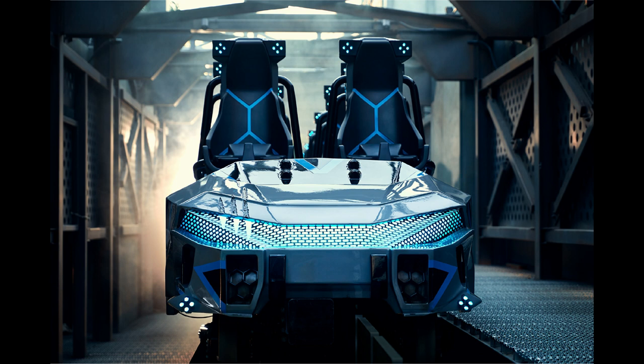I wonder how tall those seats actually are. Like, if someone who's six feet tall sat in there, would they go past into that dark blue area? I feel like that dark blue area is just so tall. I don't know if it's an optical illusion or if it's really like that in real life.